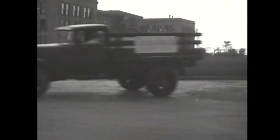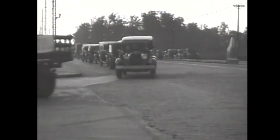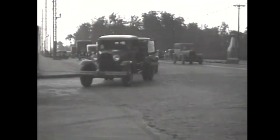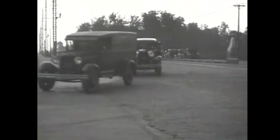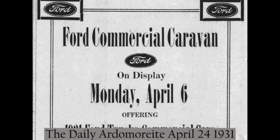In 1931, even Ford Motor Company was feeling the impacts of the depression, and they needed to change some of the long-held beliefs of their business model to drive sales in new areas. One solution the company turned to was increasing their commercial vehicle offerings, and they chose to showcase those vehicles through events they called the Ford Commercial Caravan.